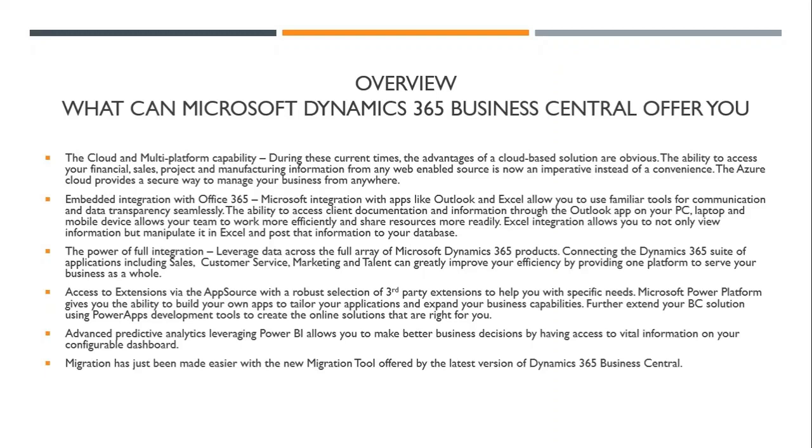Migration has just been made easier with a new migration tool offered in the latest Dynamics 365 Business Central release, and we'll go over some of the features of that as well.